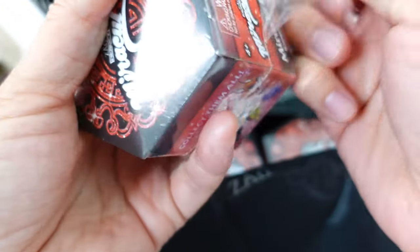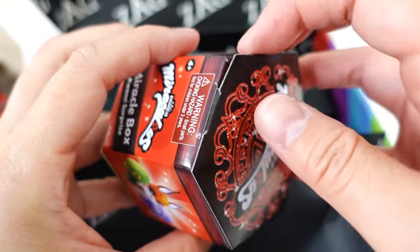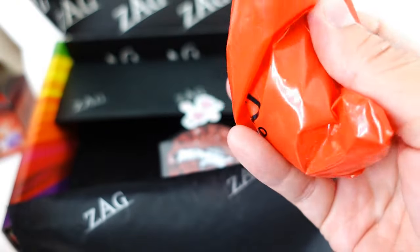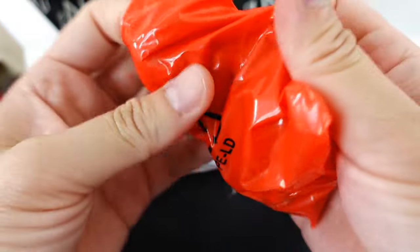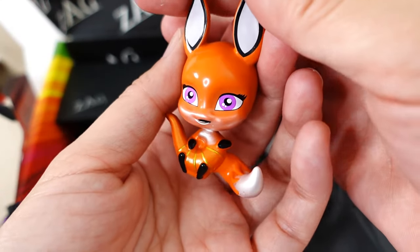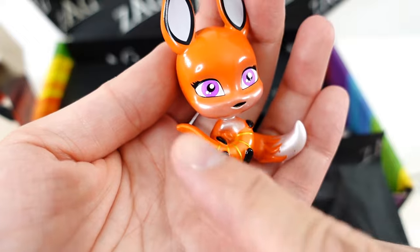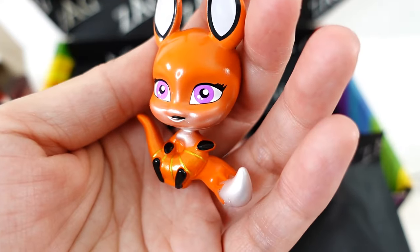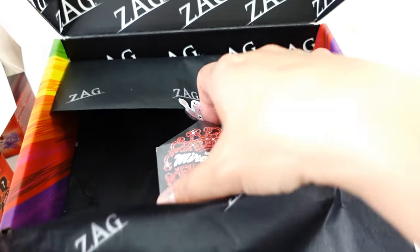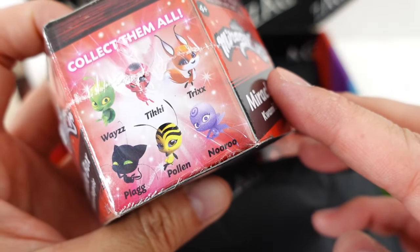Here we go — oh my goodness, this one is gorgeous! Look at this. Trixx here of course is a fox and she's holding on to her Miraculous, which is a pendant. This one is beautiful!